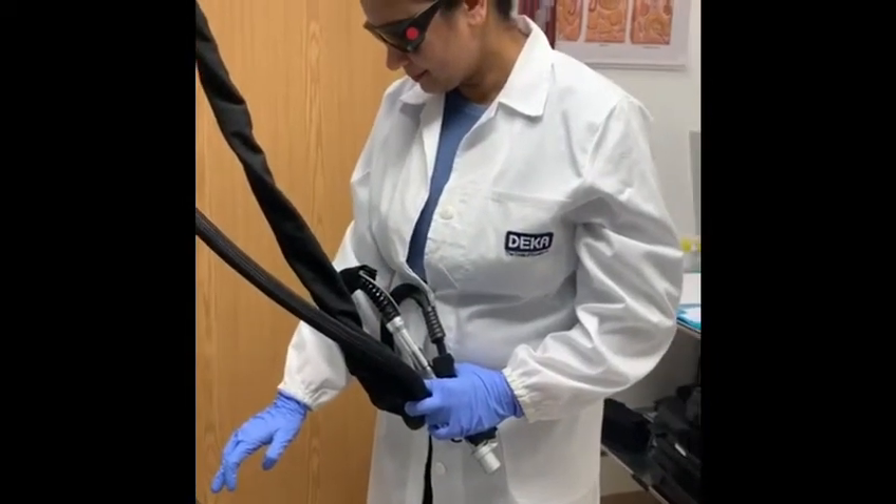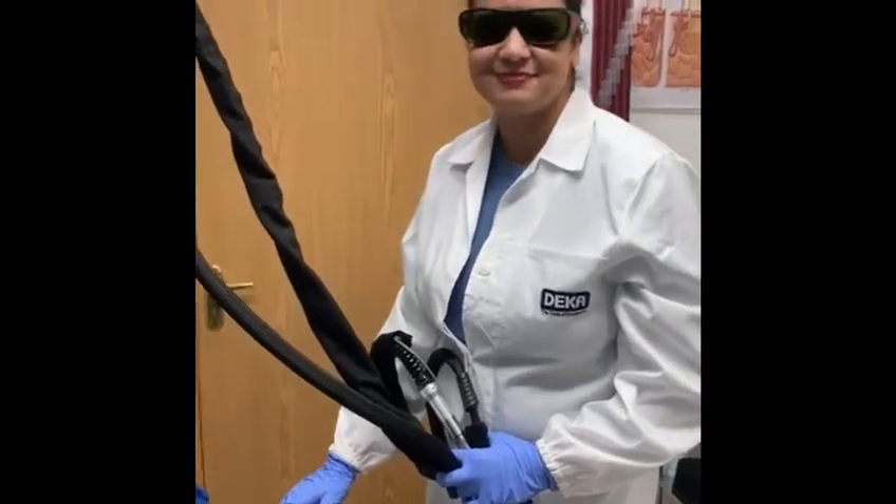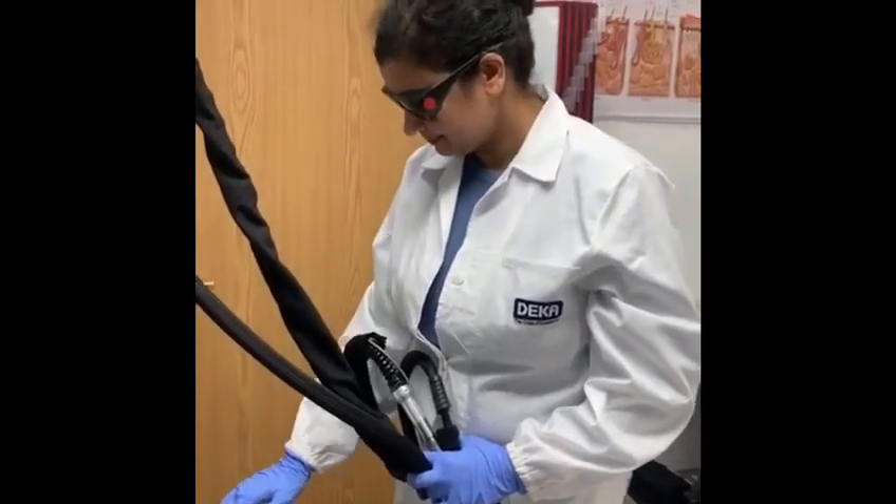We are here at Renew Skin Health Clinic in Leamington Spa. Today Dr. Nisha is going to do some laser hair removal demonstration.